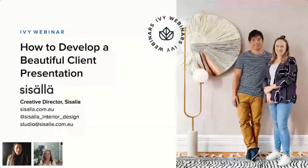Hello and welcome to our designers across the globe and other home professionals. I'm Risa Eldon from Ivy, with Lauren Lee from Sasalia Design, joining us all the way from Australia. Thank you, Lauren, for being here with us today.